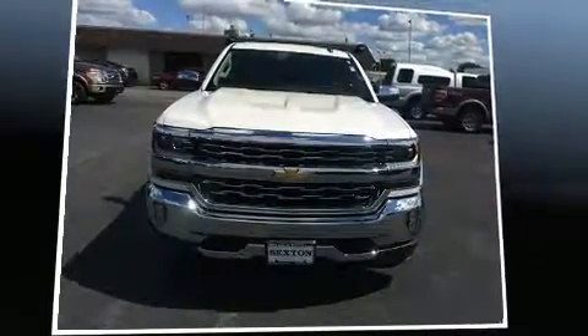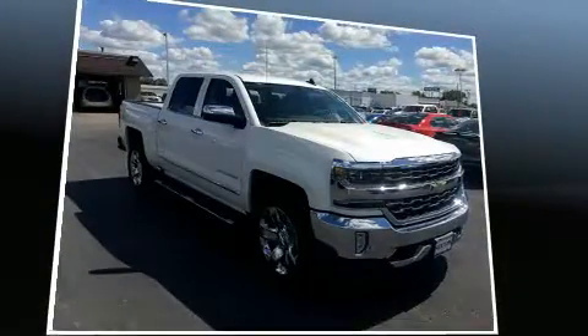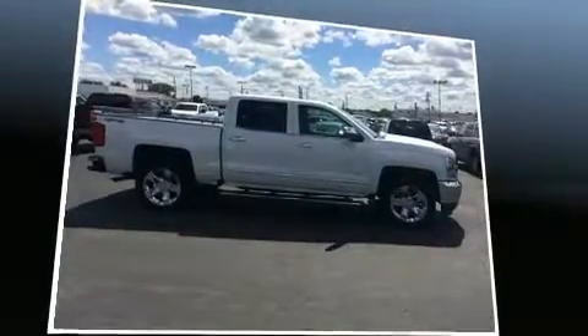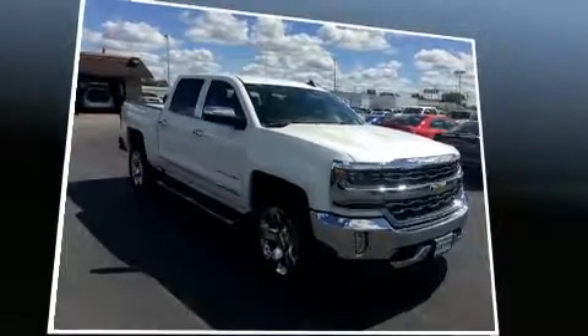Sensibility and practicality define the 2016 Chevrolet Silverado 1500. With fewer than a thousand miles on the odometer, this pickup stands out from the crowd, boasting a diverse range of features and remarkable value.